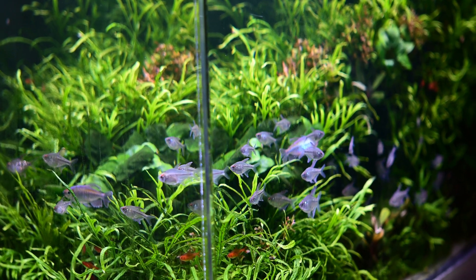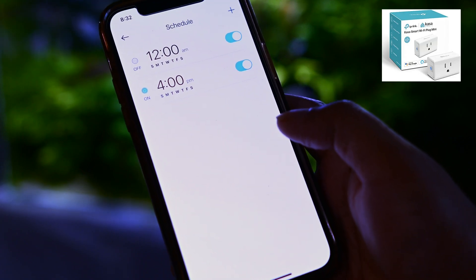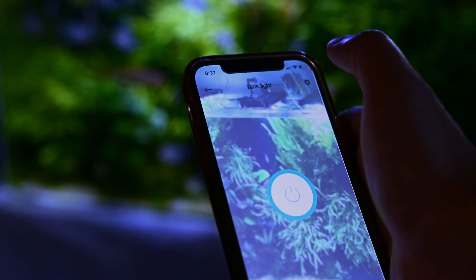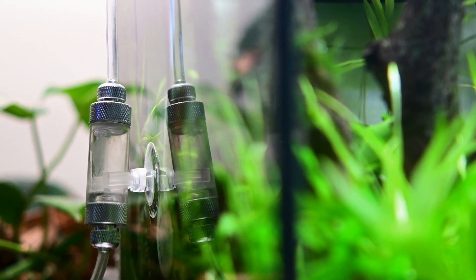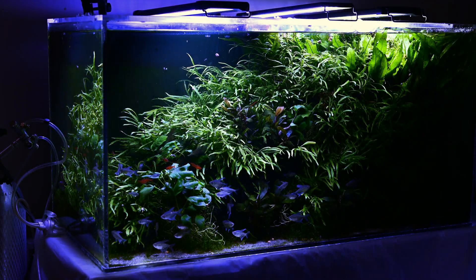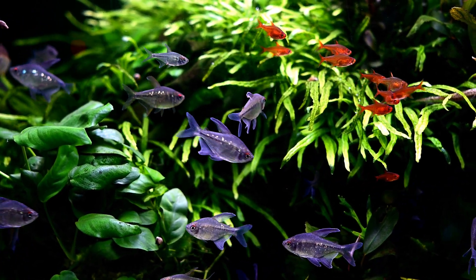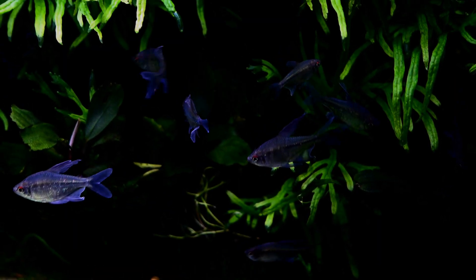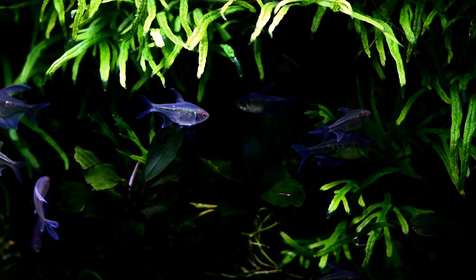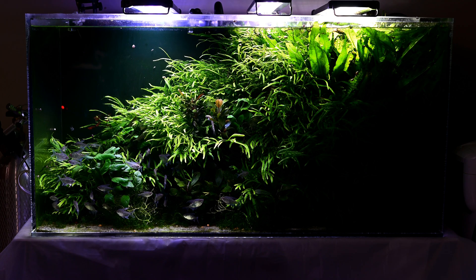The second thing I automated in this planted tank is light on/off and CO2 injection. I use KASA Wi-Fi plugs and a mobile app to schedule turning on and off CO2 as well as lights. I turn on the light at 4 p.m. and turn off at 12 a.m. I have a CO2 canister with dual gauge regulators with a solenoid which automatically turns on and off one hour before lights are turned on and off. This consistent light and CO2 period has greatly benefited my plants and the overall ecology of my planted tank. I highly recommend using timers in your planted aquariums.